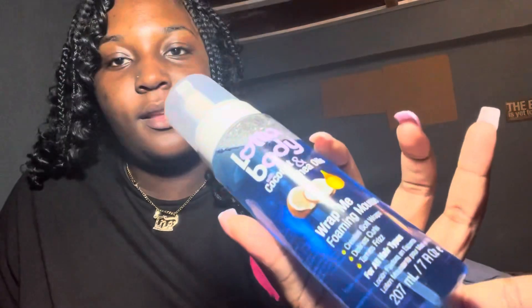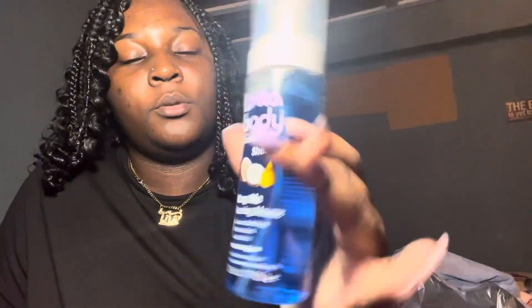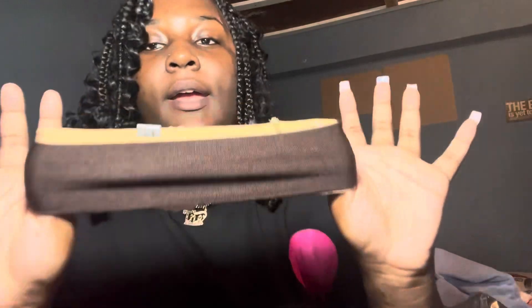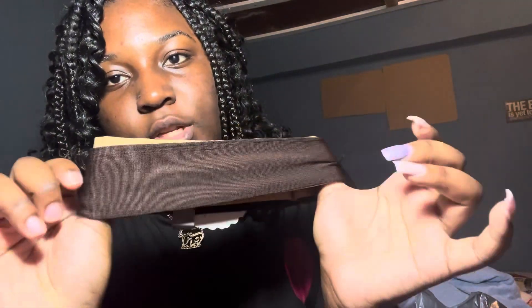Next on our list from Pennywise, I got this Lot of Body hair product for my hairstyle to refresh my curls — the Lot of Body with coconut and shea oil foaming mousse. I also got these two-pack headbands in two shades of brown.